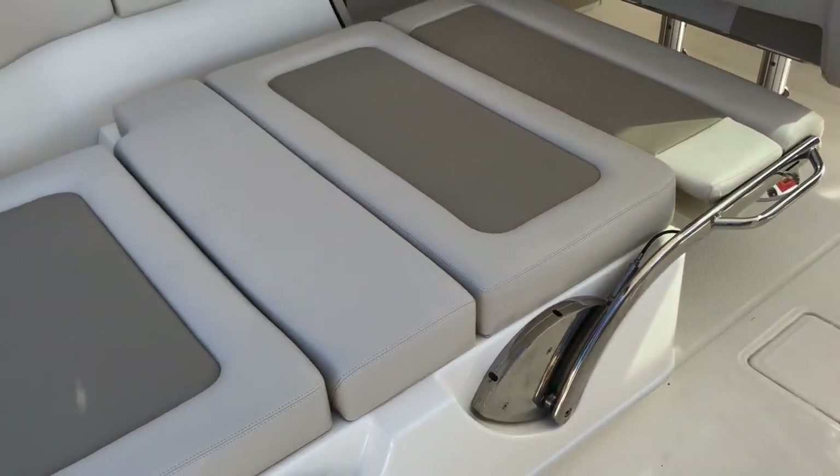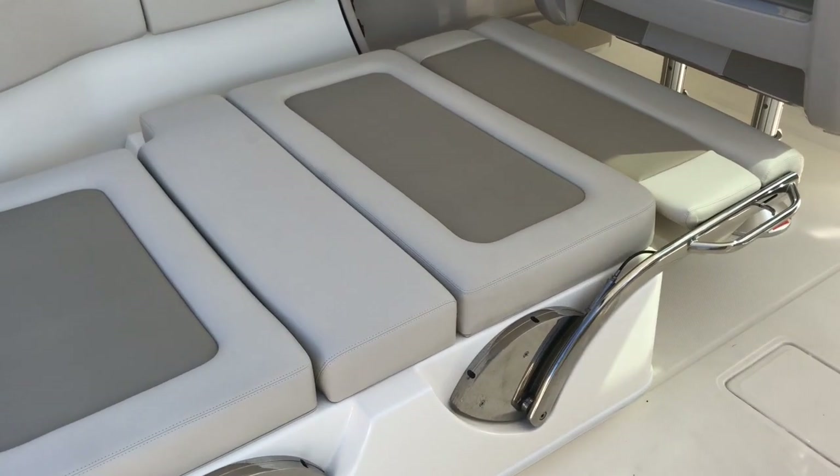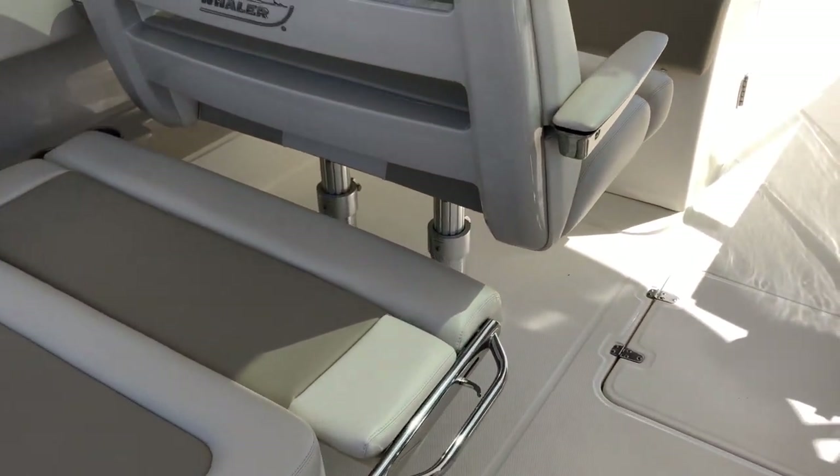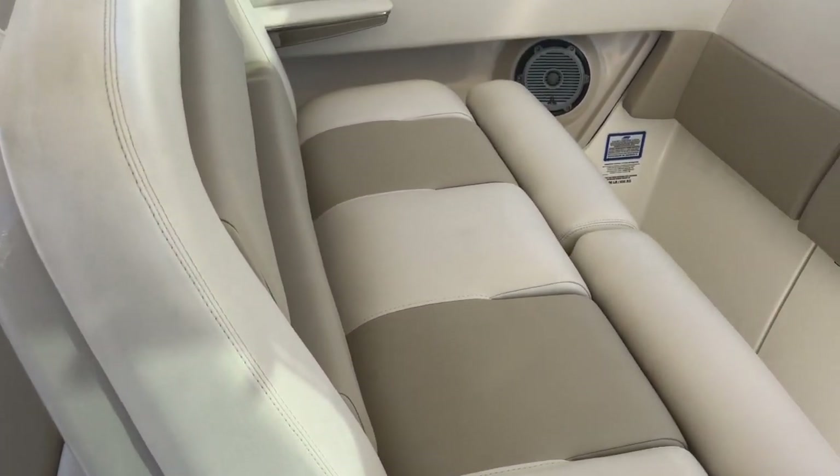The transom seat converts to a lounge for getting all of the sun. The passenger seat also flips around to join the conversation.